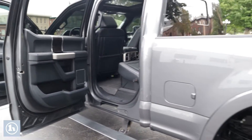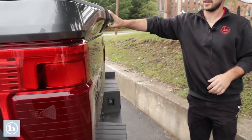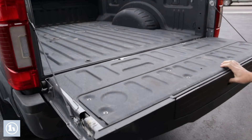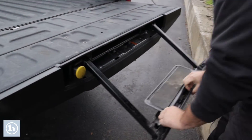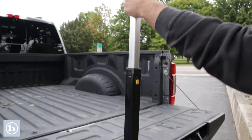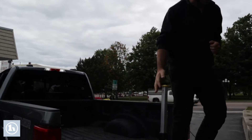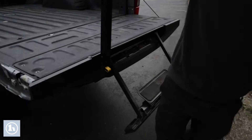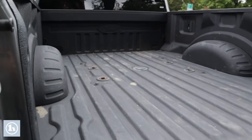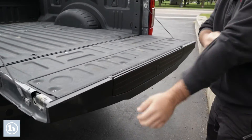Coming around the back, this F-350 has a beautiful tailgate setup with the soft-open system and a pull-out step and handle for easy access into the bed — because these trucks just keep getting taller every generation. Easy to fold it all back up and it slides right in.